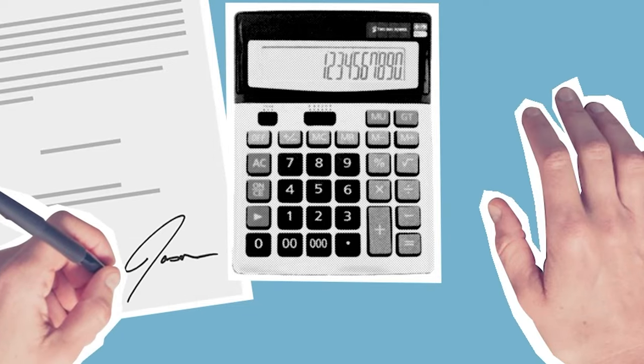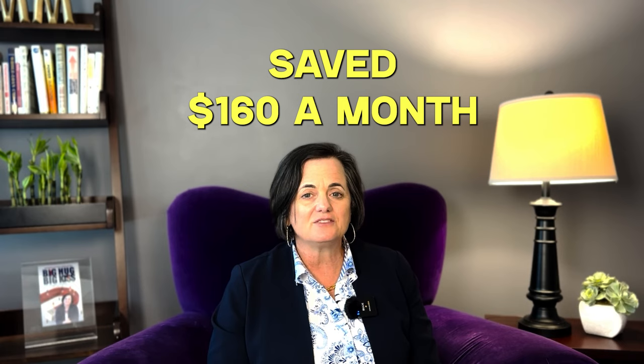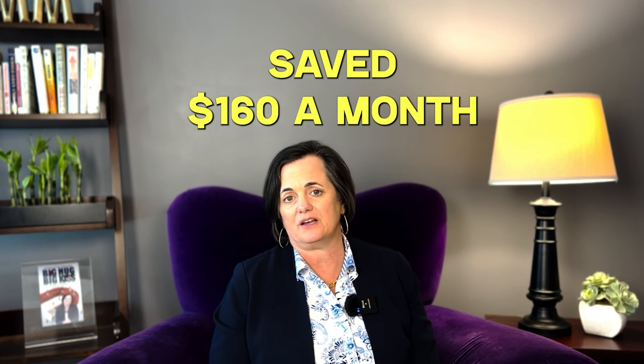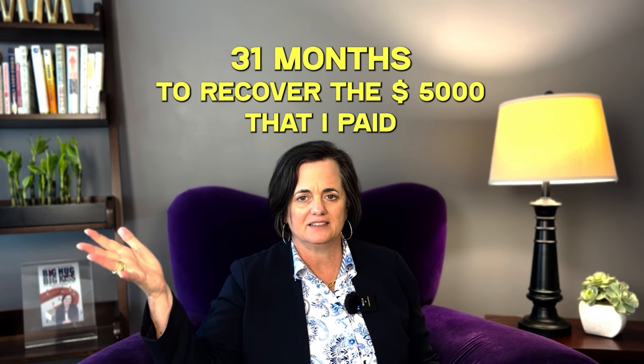When I calculated on my mortgage calculator, a half a percent reduction in interest rate saved about $160 a month on a $400,000 loan. If you divide that into the $5,000 it cost — remember, 1.25 points is $5,000 — that's equivalent to 31 months. It's going to take 31 months to recover the $5,000 you paid upfront, saving $160 a month each month.